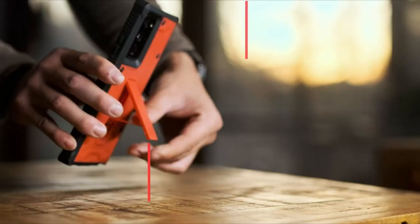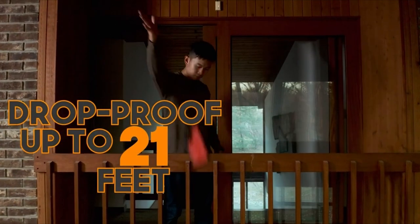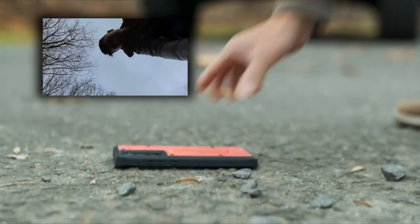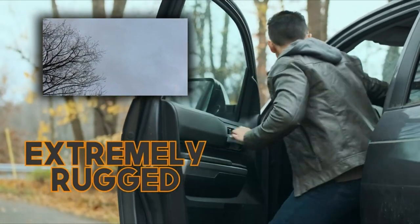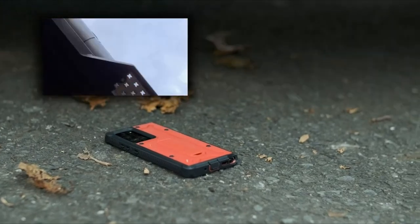Smartphone cases come in a variety of styles, sizes, and colors. You can get anything from a simple clear case to a premium leather case. Both Samsung and accessory makers sell good Galaxy Note 20 cases, so there are plenty of options. I have prepared this video guide for the 3 best Samsung Note 20 cases, so let's get started.